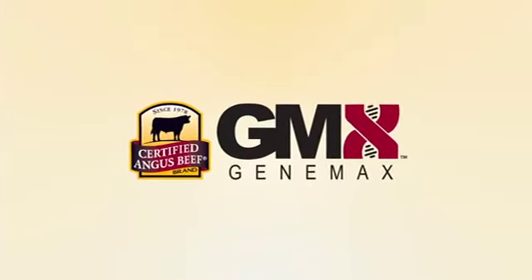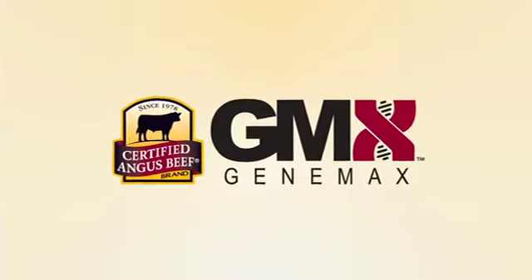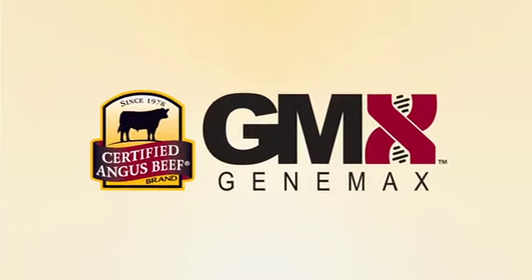Cattlemen who want to link to the consumer demand for great steaks can now use DNA technology as one more selection tool for targeted performance.